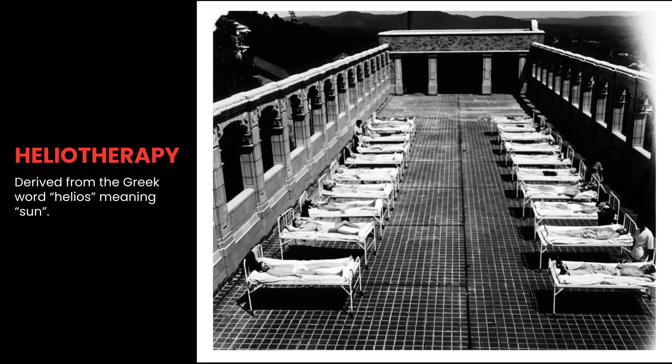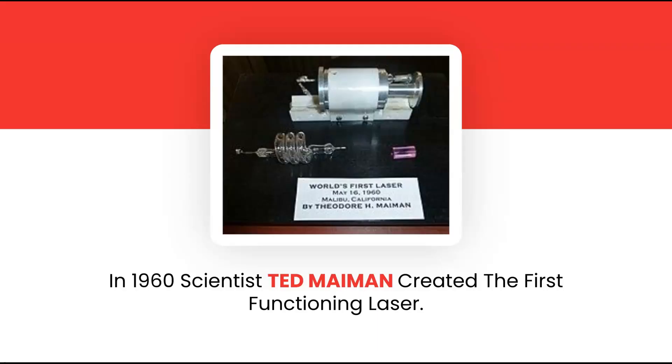Heliotherapy, derived from the Greek word helios, meaning sun, was the term coined for the use of sunlight for medical purposes in the early 1900s. Then in 1960, Ted Maiman created the first functioning laser. Interestingly, the laser was hypothesized decades earlier by Albert Einstein.